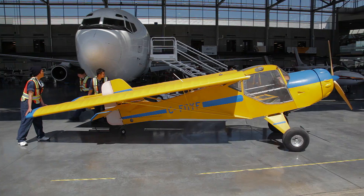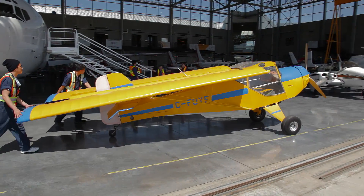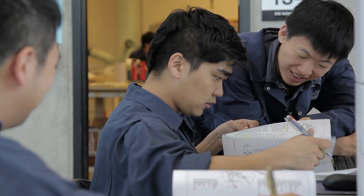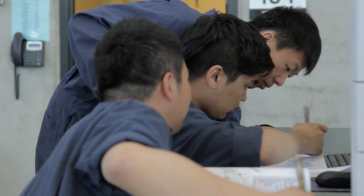I did feel prepared when I left BCIT — I was all ready to go. I had the basics of everything I needed to know to find a job.